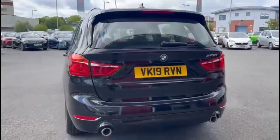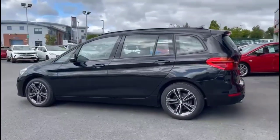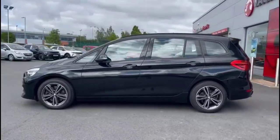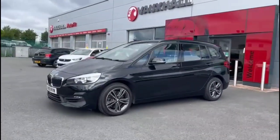As we continue round, very stylish 18 inch alloy wheels, colour coded door handles and mirrors with built-in indicators, daytime running lights and front fog lights.